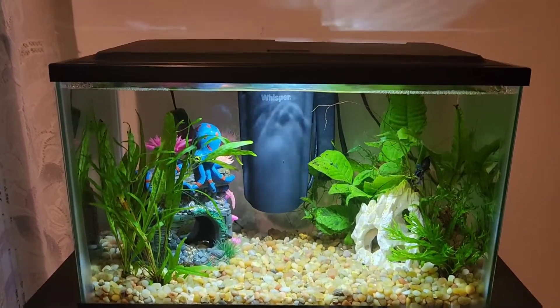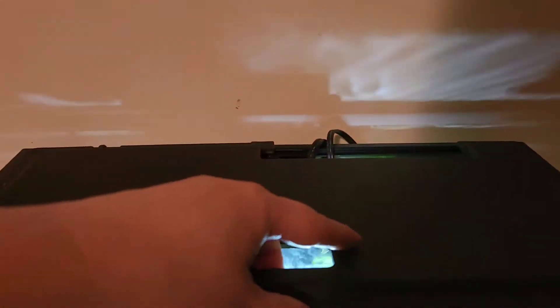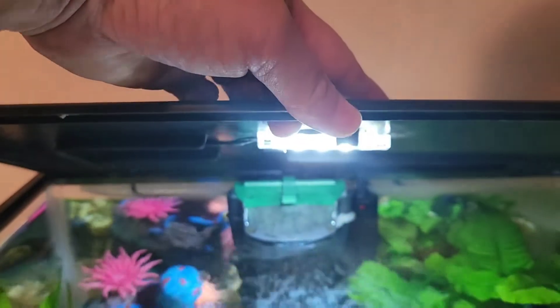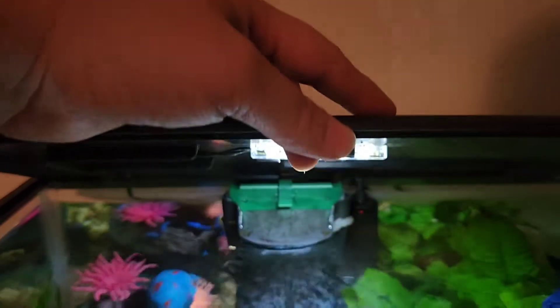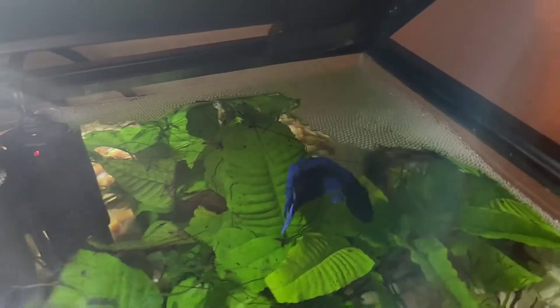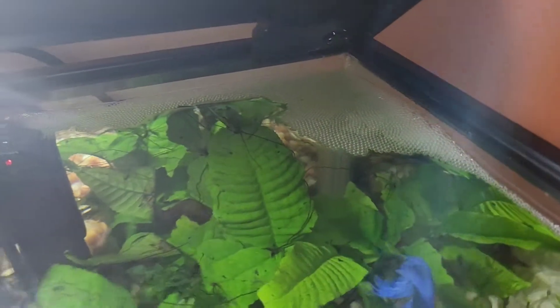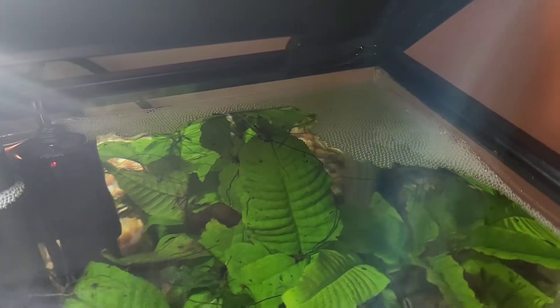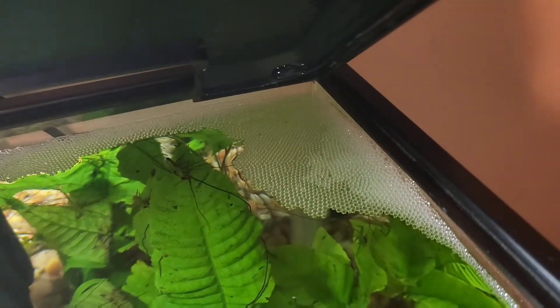That is pretty much his tank. Let me give you guys a little sneak peek of what the LED lights look like — they're pretty simple and small. And here is Sammy right there. He actually did a big bubble nest right here — it's very huge. This is actually his second bubble nest because I did a water change on him yesterday and it looks like he did another one. Really nice — good job, Sammy!